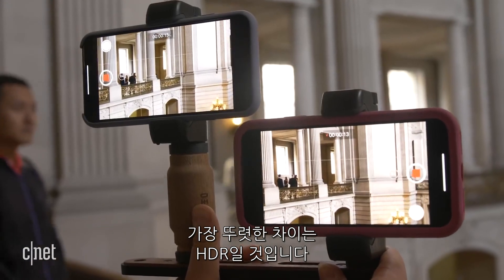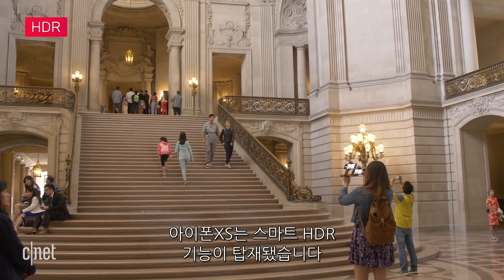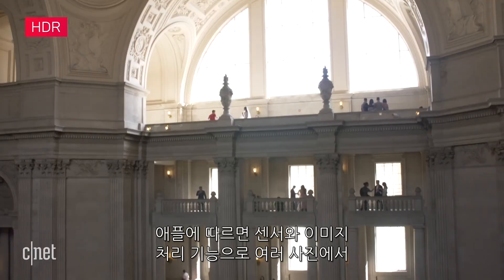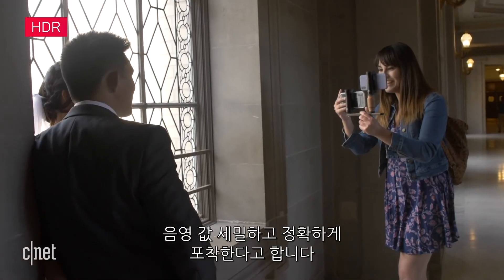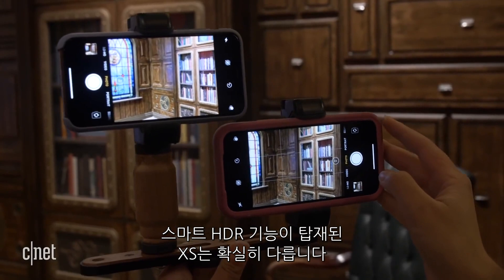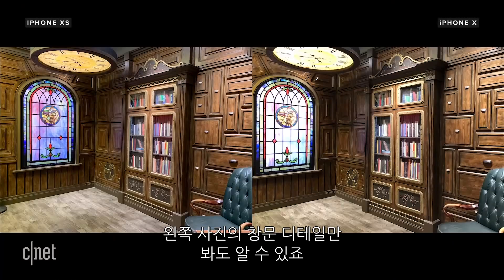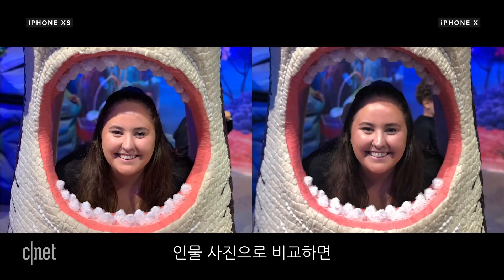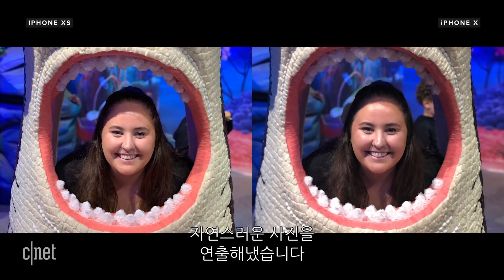But the biggest difference is how each phone deals with HDR. There's a new setting on the XS called Smart HDR, and Apple says the combination of sensors and image signal processing helps keep more shadow and highlight detail in shots. Compared to the iPhone X, having Smart HDR on does make a big difference. In this photo, you can see much more detail in the window. And here on the portrait, the XS gives a much more pleasing effect on the face without the glowing highlights from the X.